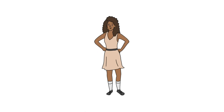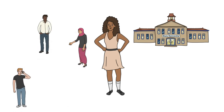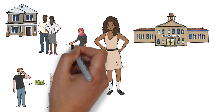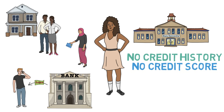Meet Jasmine. Jasmine is a college student attending State University. Like many college students, Jasmine has seen a lot of her friends and family use credit, whether it's through a mortgage, a private student loan, or simply a credit card. However, Jasmine has always been too afraid to use credit herself, leaving her with no credit history and a non-existent credit score. What should Jasmine do?